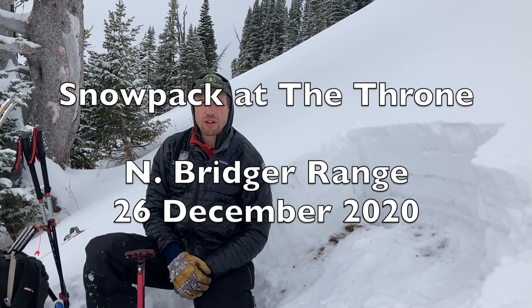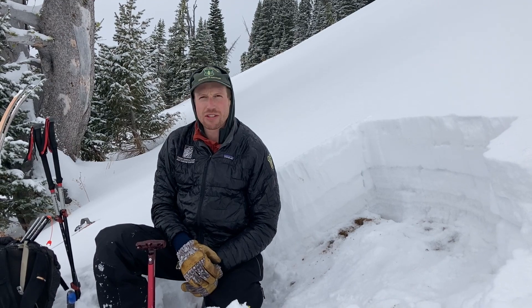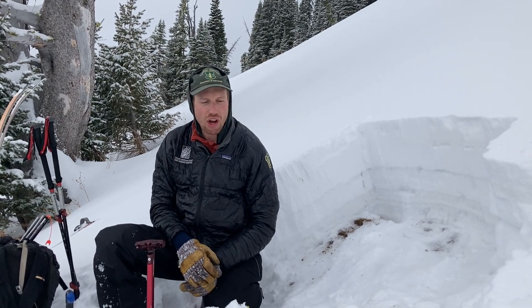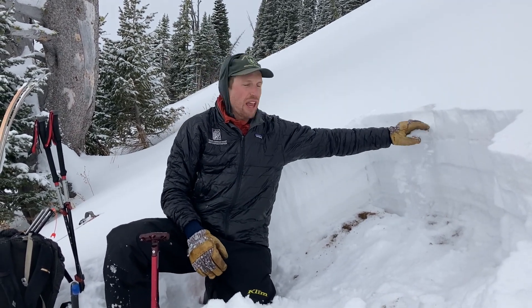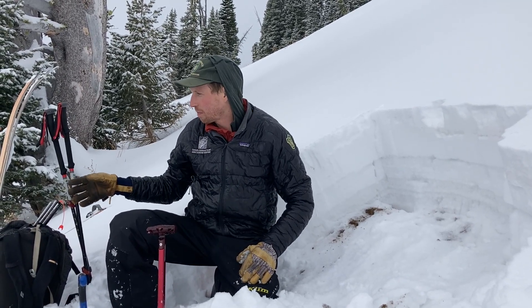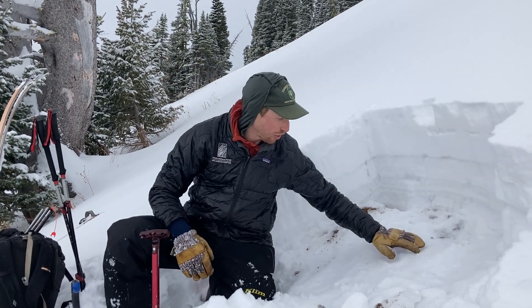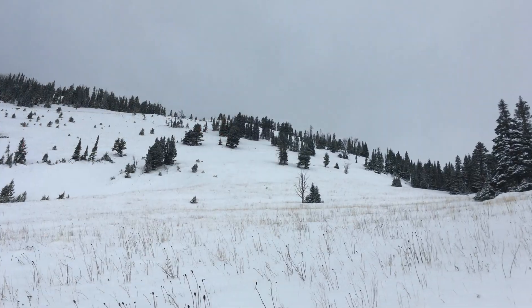We're up here on the Throne in the northern Bridger Range. This morning the Bridgers got a quick storm — about three to five inches of snow — and up here it's really shallow. On our approach up to this point on the slope, there's really only that new snow sitting on a hard crust on the ground, with a ton of grass sticking through.